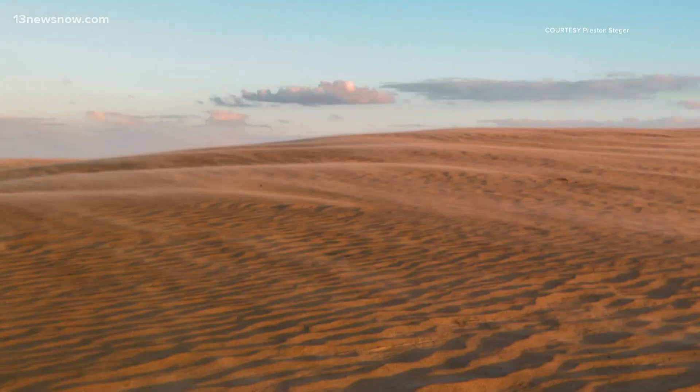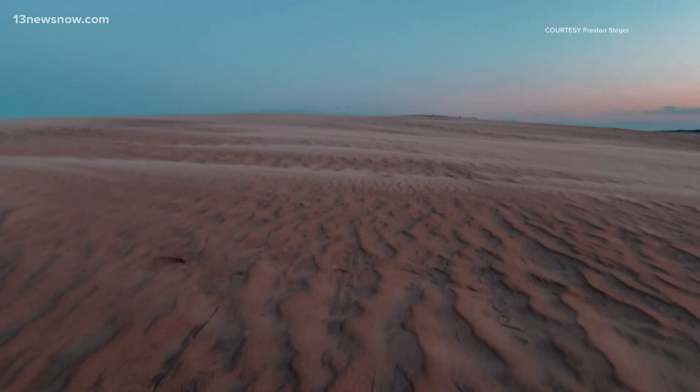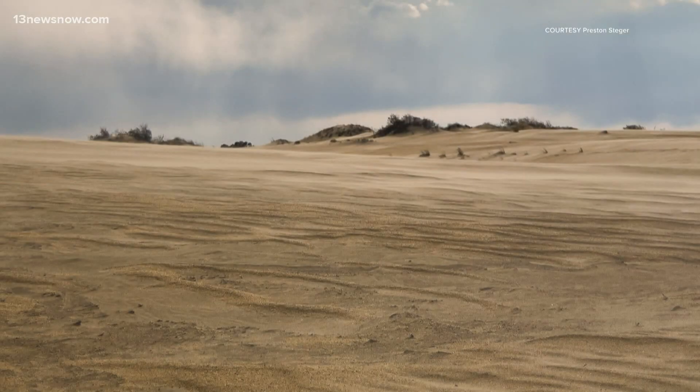These photos were taken by 13 News Now Digital Content Creator Preston Steger. I just want to make sure I got his name right — I don't want any problems from Preston, because these pictures are amazing. Preston is so talented — he's a musician, he's a photographer, he's a writer. He's awesome.